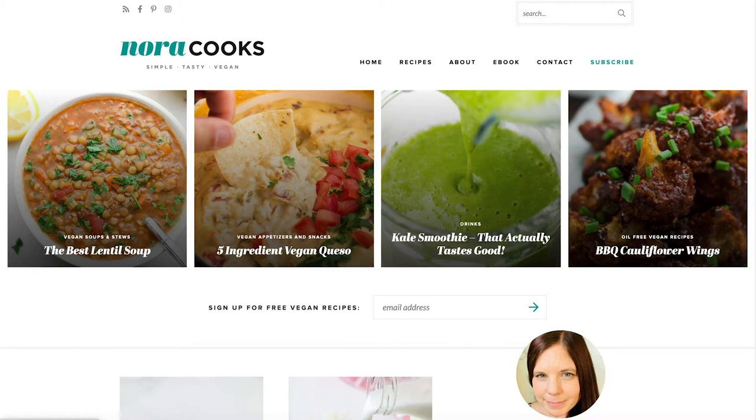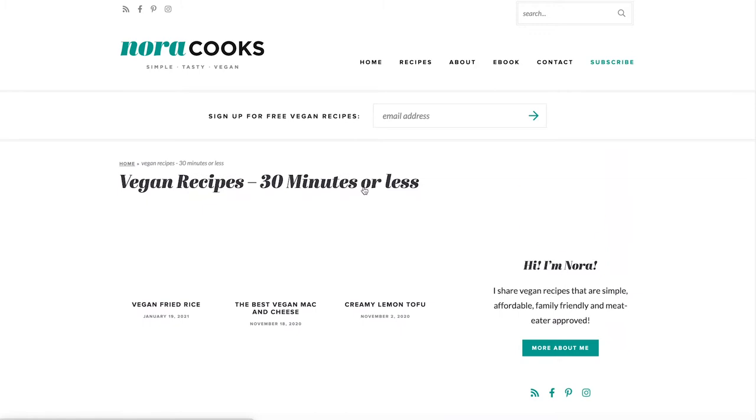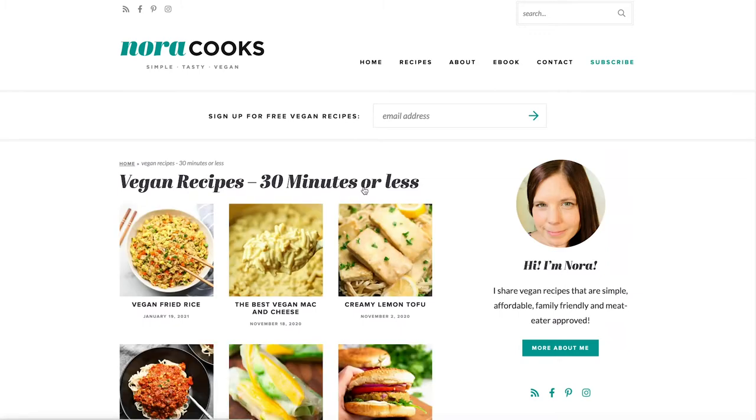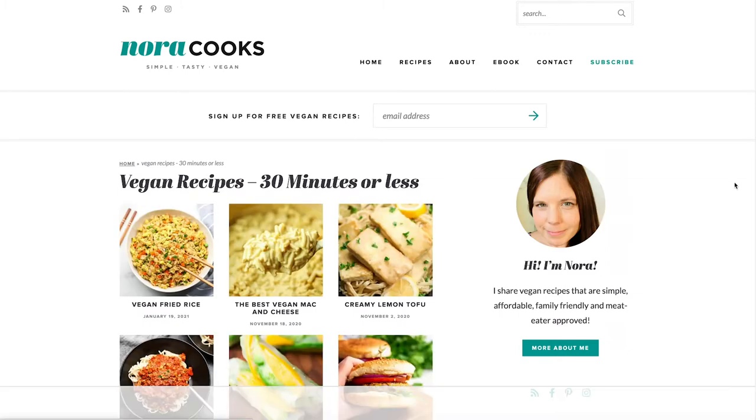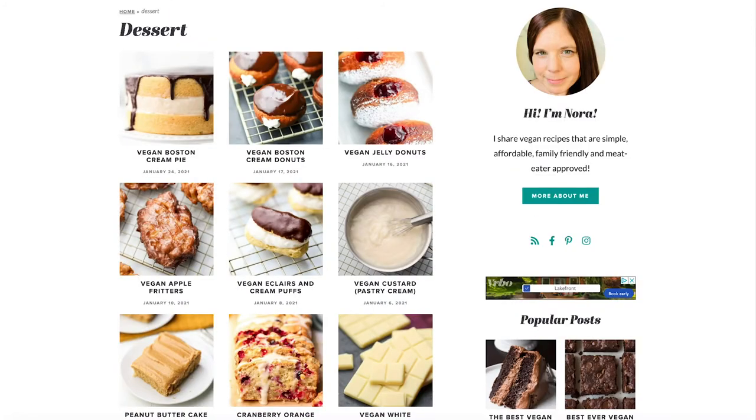Her website is so clean and nice and easy to find information on. She has all these different categories like vegan desserts, and one that I love the most is the vegan recipes in 30 minutes or less, because as we all know everybody's limited on time. We're really busy but we still want to eat a healthy meal. So lots of options there.